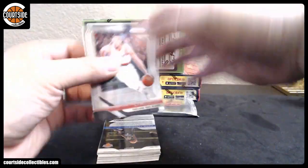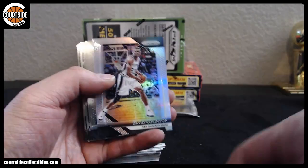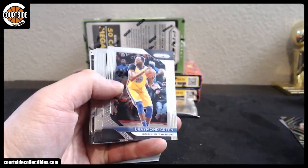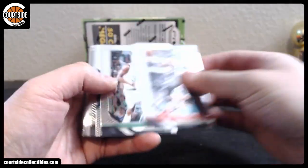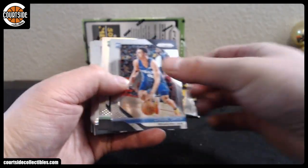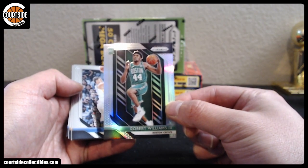That was a bunch of big names that were listed. All right, here we go. Good luck. We got David Robinson Silver, Jaren Jackson, Dante DiVincenzo, Joe Ingles, Charles Barkley, Wilt Chamberlain, Bruce Brown, Jaren Jackson, Zaire Smith, and Robert Williams for the Boston Celtics.